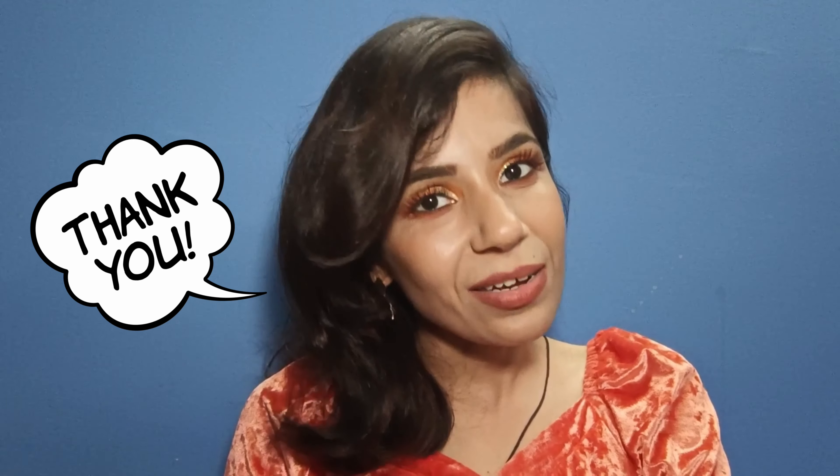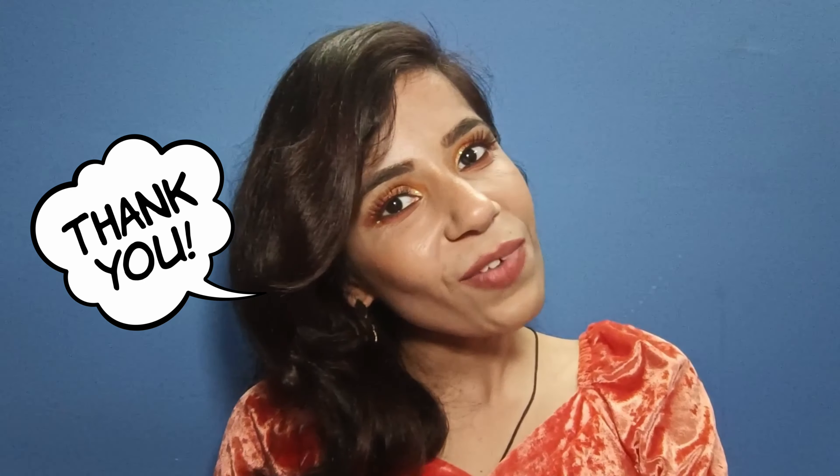That's it for now. Thank you so much for your love and support. Lots of love and lots of light to you. Bye.